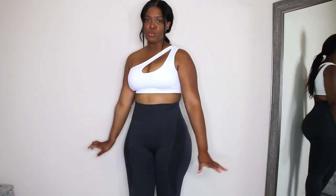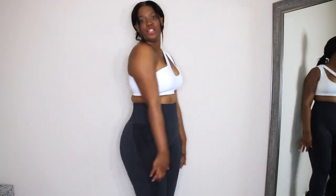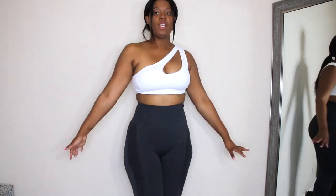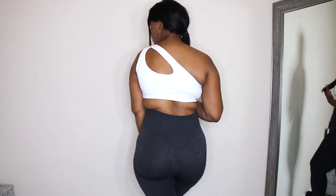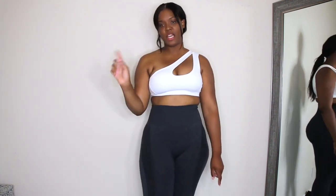Next I picked up this white one-shoulder bra. It has a hole on the left side of the shoulder and then the right shoulder is completely open. I really like this bra — it definitely has some compression, I would say it's more medium, but it still gets the job done. In the back, the same hole extends all the way back. I also got it in the pink color.